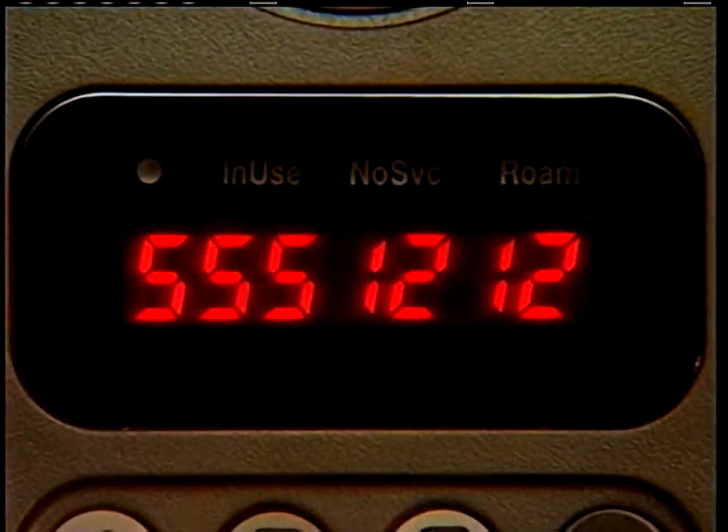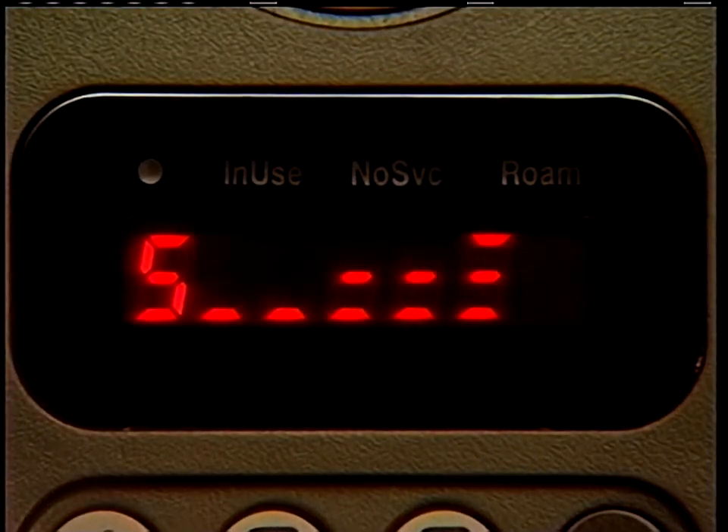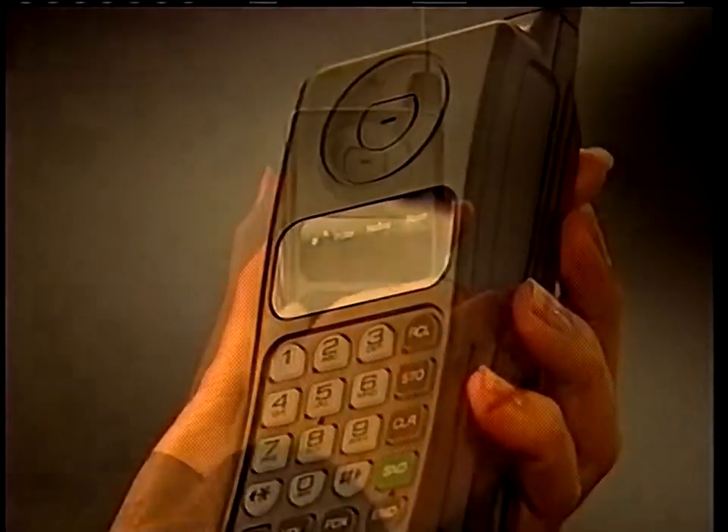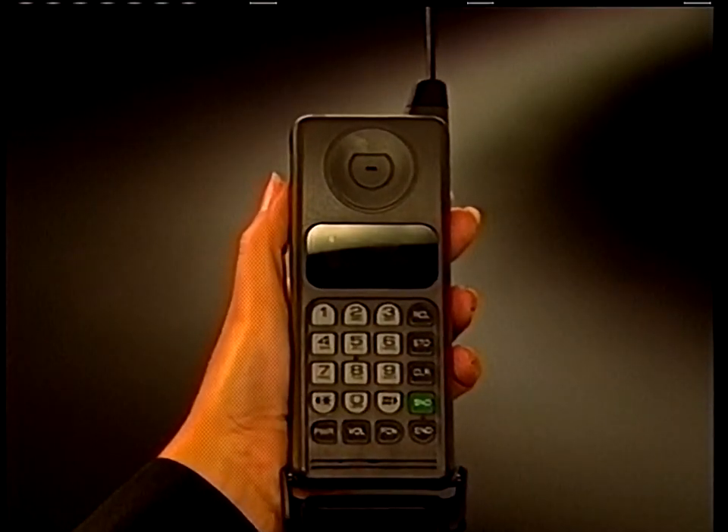For most of us, learning to do even the simplest task is made easier if we see it demonstrated first. So for the next 10 minutes, we'll show you what you need to know for daily phone use. Now let's get ready to use your phone.